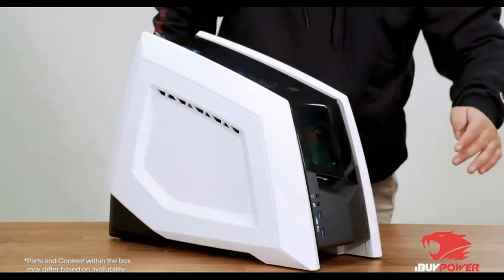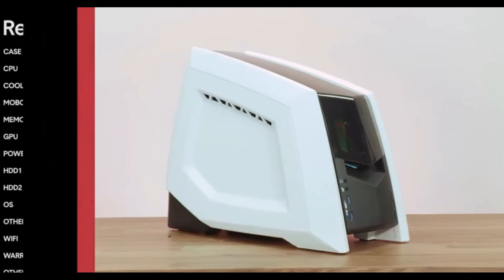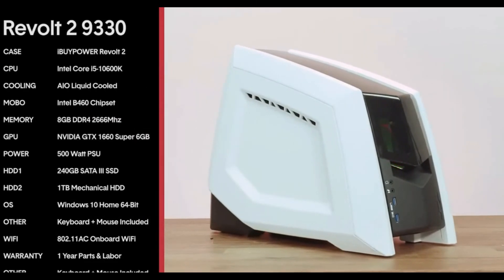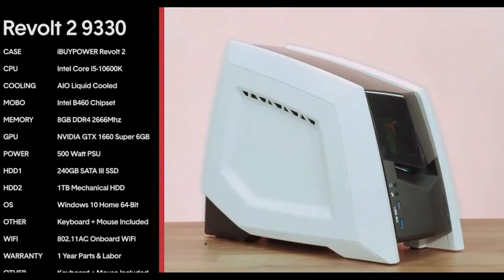This gaming desktop has a 1 year limited warranty with free lifetime tech support. You can buy this gaming desktop from the link provided in the description of the video. Go there and buy it, thank you.